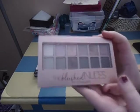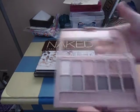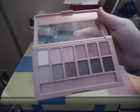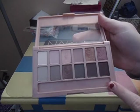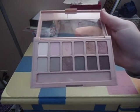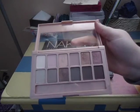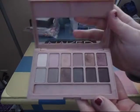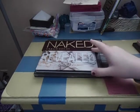I also have the Blushed Nudes, which I'm for sure keeping. This is one of my favorite eyeshadow palettes of all time — it is so gorgeous and I love the colors. These are my favorite shades to wear. I am keeping it, though I may declutter it once I get the actual Naked 3 palette. But for now I'm keeping it because I do like these kinds of shades.